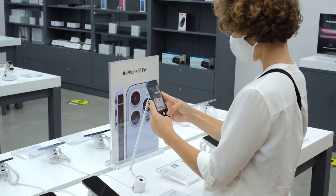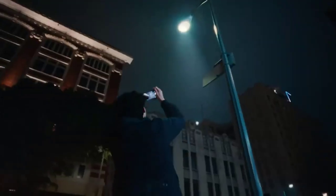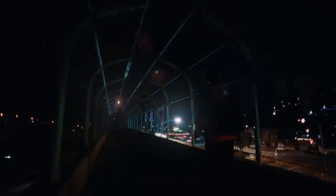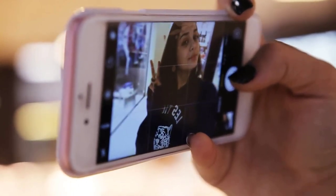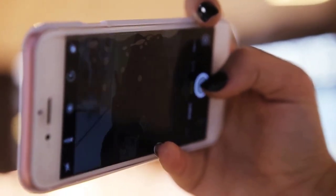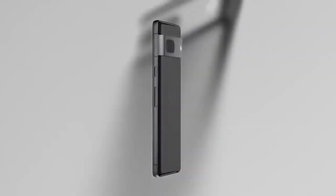I wouldn't blame you if you've held off on upgrading your smartphone all these months. For one, it's always helpful to get a scope of what every manufacturer has to offer with their latest handsets. And secondly, discounts and sales are more significant than ever with the current state of the economy. Still, for how essential smartphones are to our daily lives, when it's finally time to buy a new one, you'll want a device that is both capable and reliable enough to last you for years down the road.